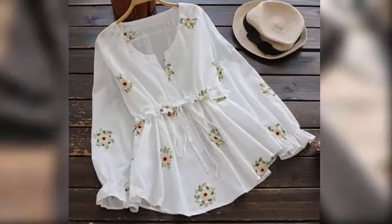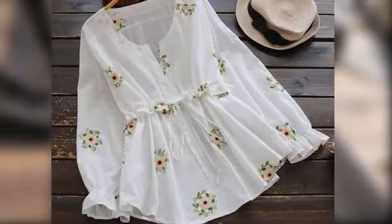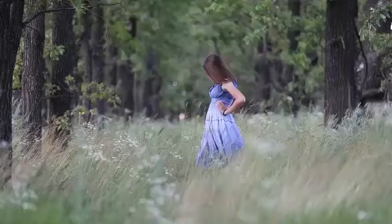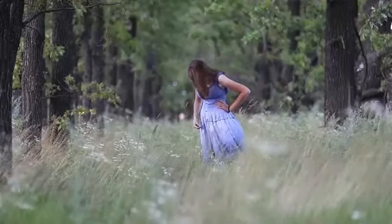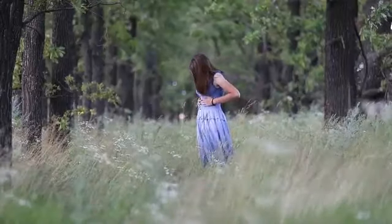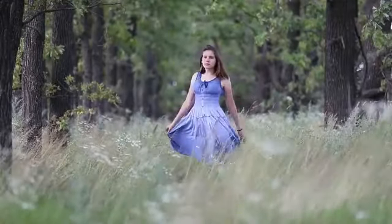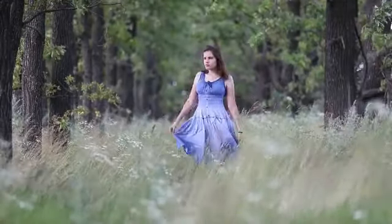So friends, this is my last video. I hope you like these skirt designs. If you want to purchase any skirt, I will put a link in the description box — you can check and purchase. If you follow me on Instagram, please follow me there. We will see you in the next video with new content. Take care!